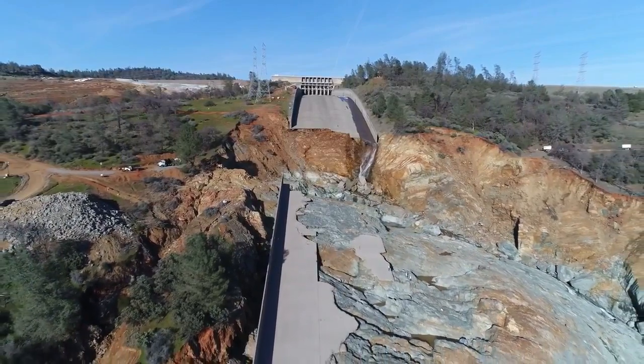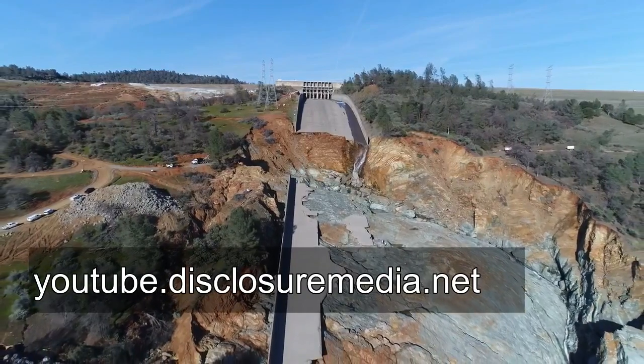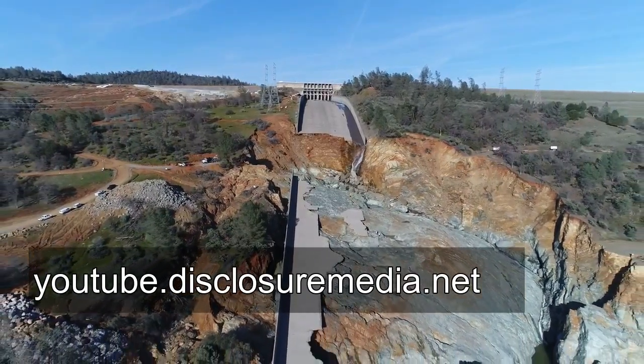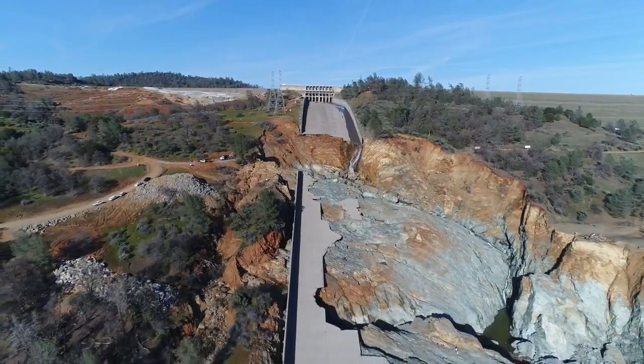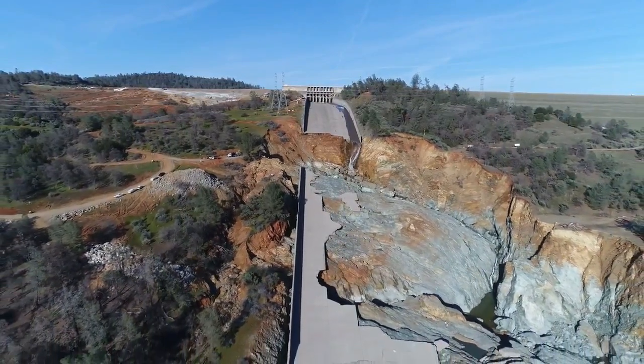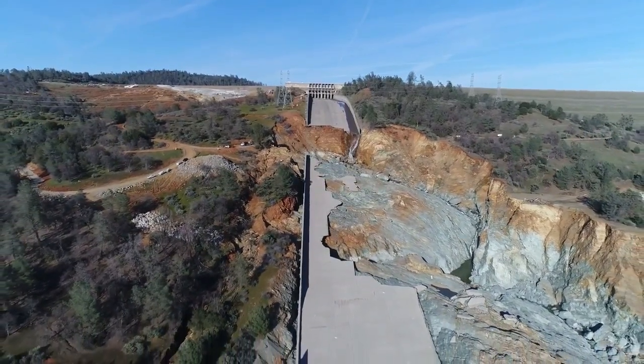They've got the outflow shut down pretty much to nothing, as you can see. They had issues with shutting down the outflow — they had talked about pumping air into the seals or actually sending in divers to seal off the gate. So they did one of those two things and they still got one outflow it looks like.